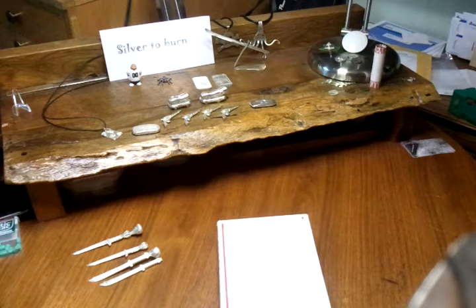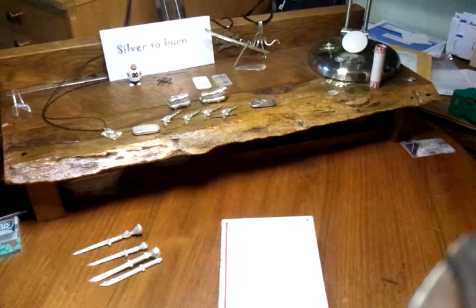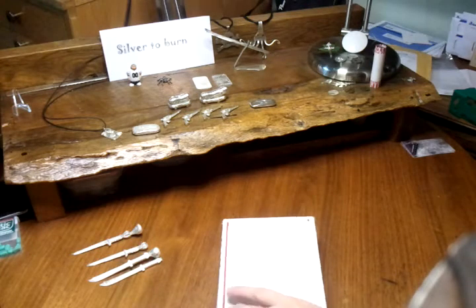Hey everybody, Silver to Burn here — Burnie. So I have a box here that I got from Losing Louie and his son. Two great guys. He does a lot of pouring and does an excellent job — I suggest you check out his site. So I sent him some swords and we did a little trade.